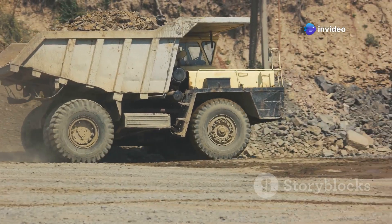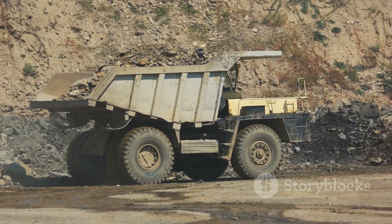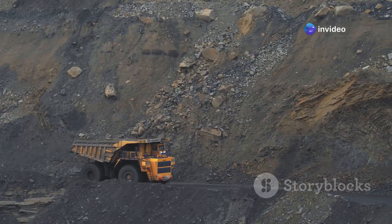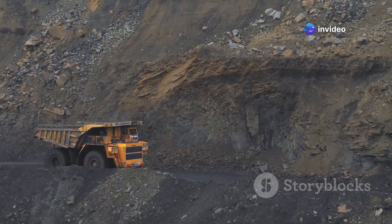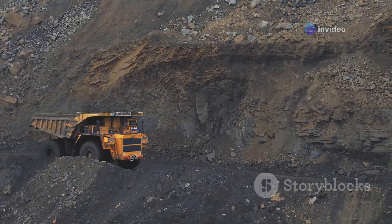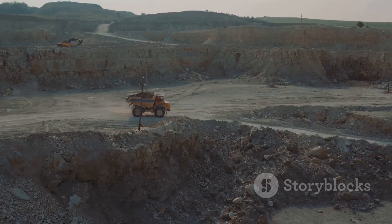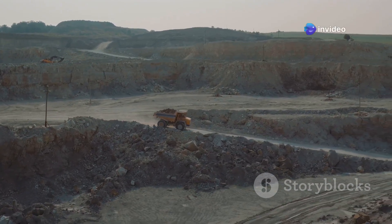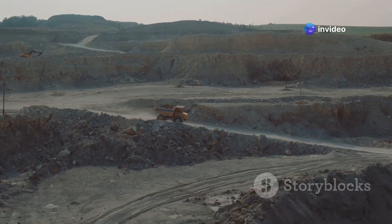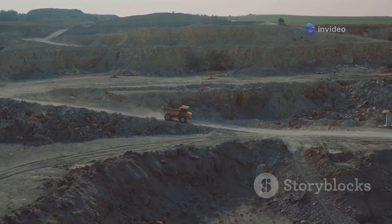Imagine yourself behind the wheel, feeling the rumble of the engine as it hauls over 200 tons of earth and rock. The power at your fingertips is simply exhilarating — that's like carrying a whole herd of elephants. The capacity of this truck is truly mind-boggling, making it an indispensable asset in the mining industry. These trucks are the backbone of India's mining industry, working tirelessly in some of the most extreme conditions imaginable, from blistering heat to freezing cold, keeping the wheels of industry turning.